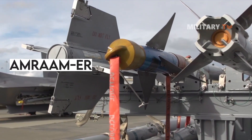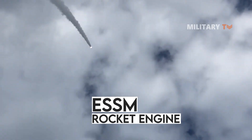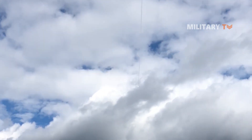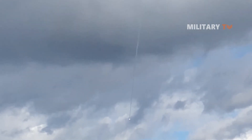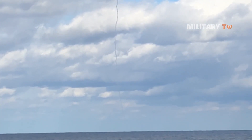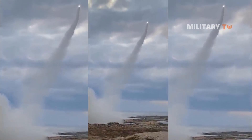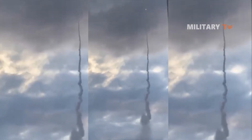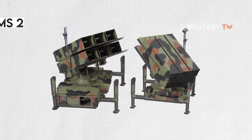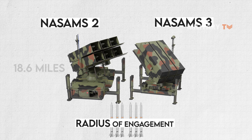AMRAAM-ER is an extended-range upgrade based on an evolved Sea Sparrow missile rocket engine, mated with a two-stage AMRAAM guidance head, which expands its engagement radius by 50% in maximum range and 70% in maximum altitude. This results in increased NASAMS' effective firing range. The longer-range missile will be more capable of taking down fast-moving and difficult-to-maneuver targets. NASAMS 2's radius of engagement for each 12 missile launchers per battery is 18.6 miles, while NASAMS 3 is 31 miles.